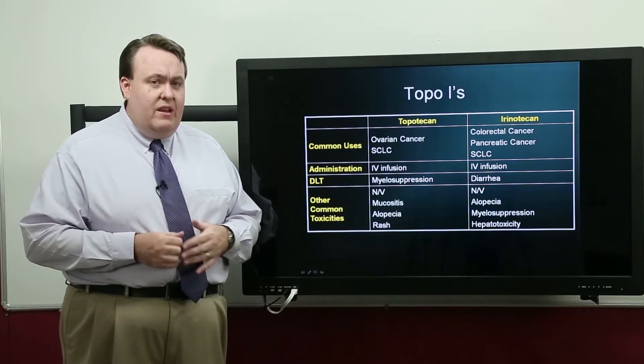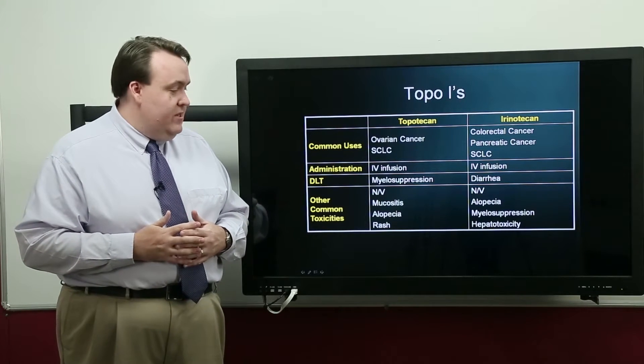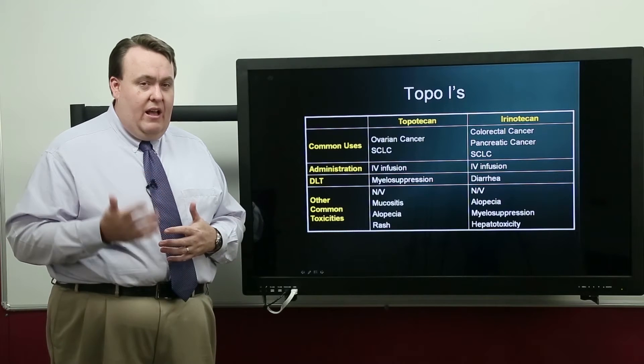The other side effects are those we see with a lot of cell cycle-specific chemotherapy, like mucositis and alopecia.